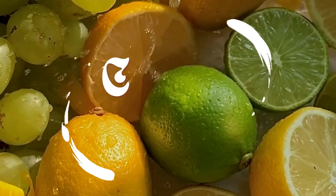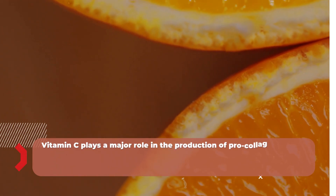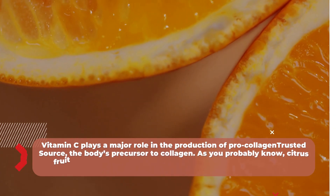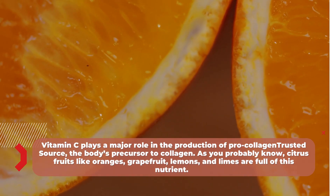Number five: citrus fruits. Vitamin C plays a major role in the production of pro-collagen, the body's precursor to collagen. As you probably know, citrus fruits like oranges, grapefruit, lemons, and limes are full of this nutrient.